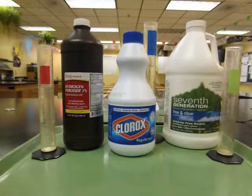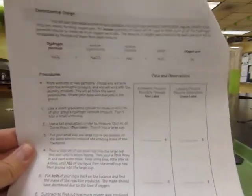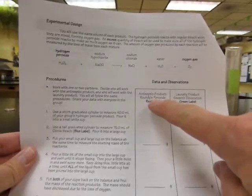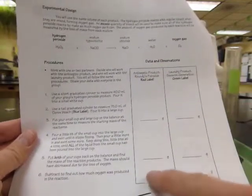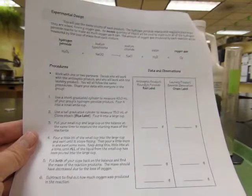Let's go over the lab procedures. When you go back to the lab bench, we'll divide up into two groups. One group will work with the antiseptic peroxide product, and the other group will work with the laundry peroxide product. Keep your own data, but make sure to share your data with the other groups so that you have a complete set of both data.